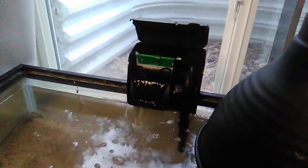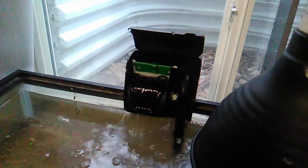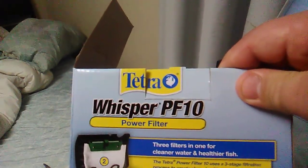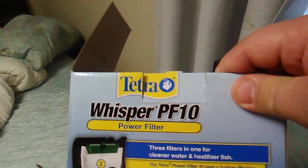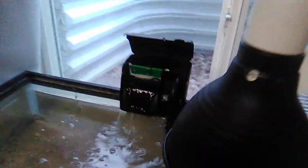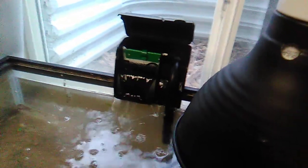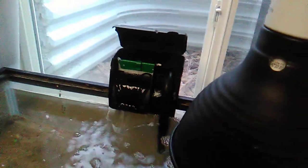I would not recommend this filter. From my experience with it so far, go and buy yourself a Walmart filter. Just so you can see what filter this is — it's the Whisper PF10 from Tetra. It's a piece of shit filter. At least it'll get my water circulating and get some more filtration in there. So that's my review today. I would not recommend this filter.